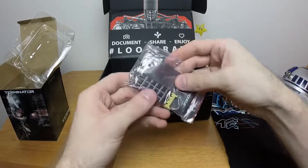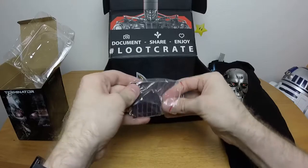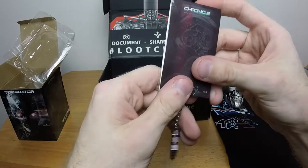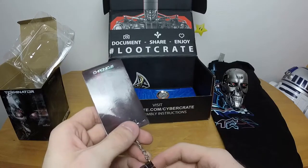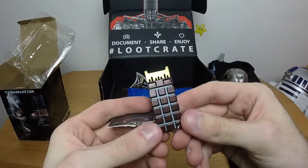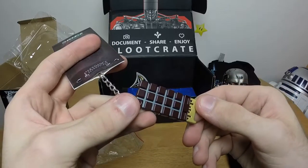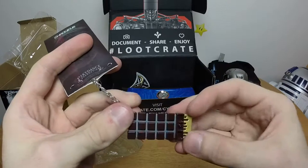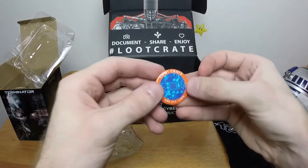I recognize this thing right off the bat - this is the microchip from Terminator 2, though it says Chronicle, so is that from the Sarah Connor Chronicles? Yes, but it's actually the microchip from Terminator 2 as a keychain. I like that too. There is actually a potential I might actually use this keychain - that's a first in a very very long time. I usually hate keychains.